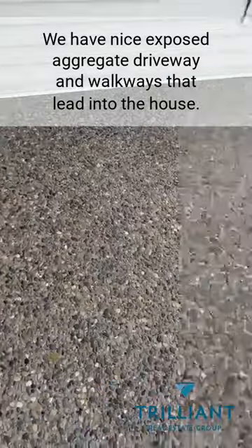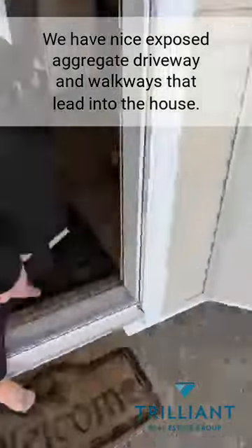We have nice exposed aggregate driveway and walkways that lead into the house.